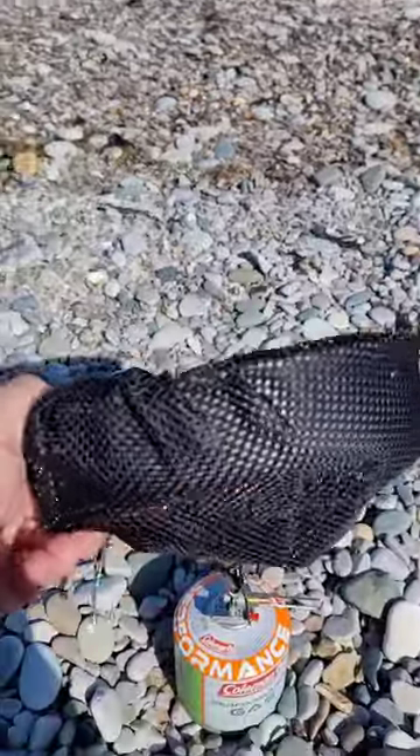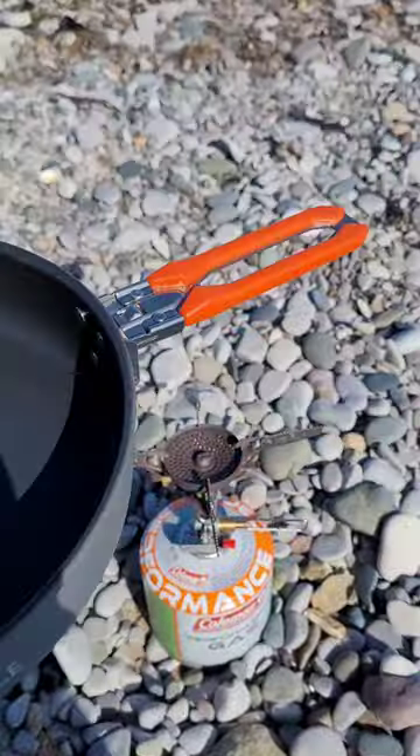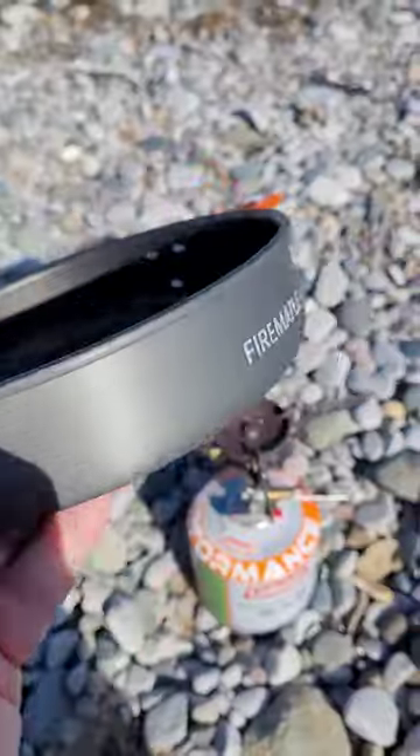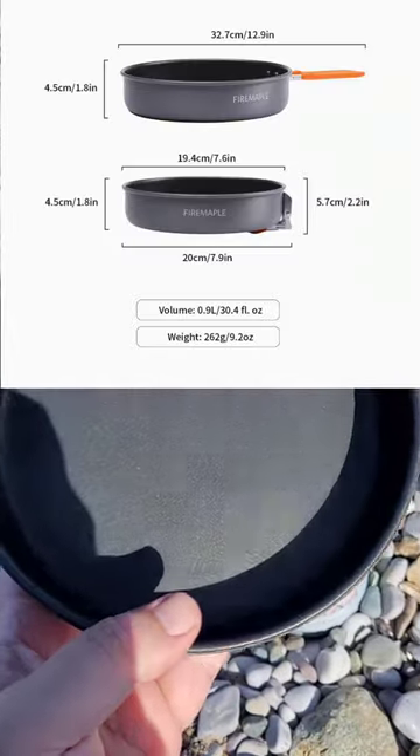Just trying out this new Fire Maple lightweight camping frying pan. It has a good quality folding handle — you can see 'Fire Maple' there. They'll put the specs on the screen, the weight and what have you.